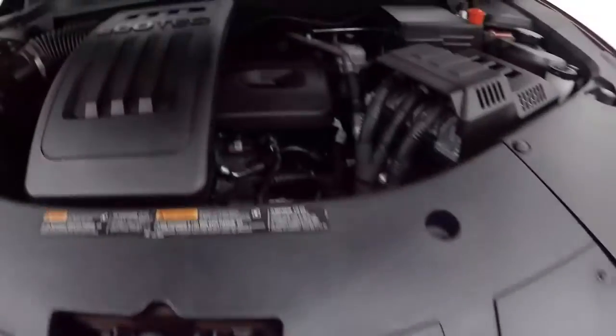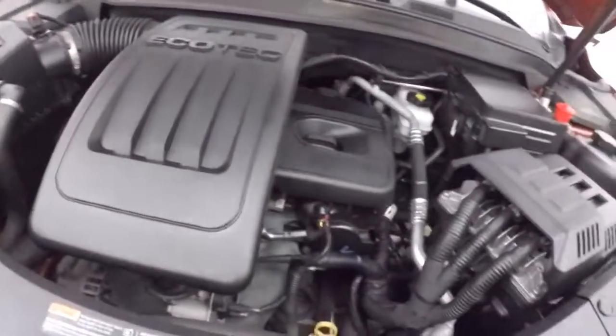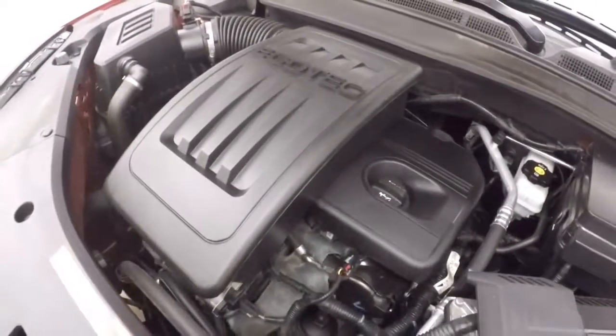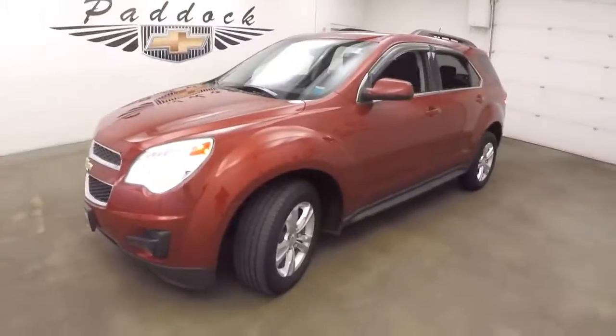Nice alloy wheels, great tires. And the 2.4 is an eco-type, so nice and strong, great on gas. This is a 2014 Chevy Equinox all-wheel drive, so nice and cool.